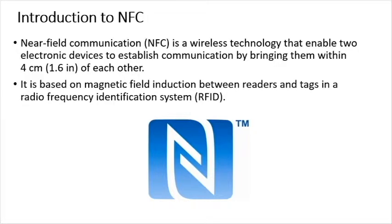NFC is a wireless technology that enables two electronic devices to establish communication by bringing them close to each other. It is based on magnetic field induction between readers and tags in an RFID system.